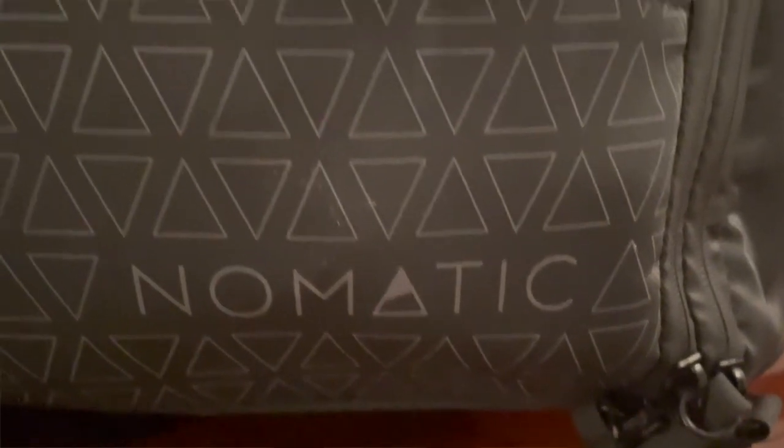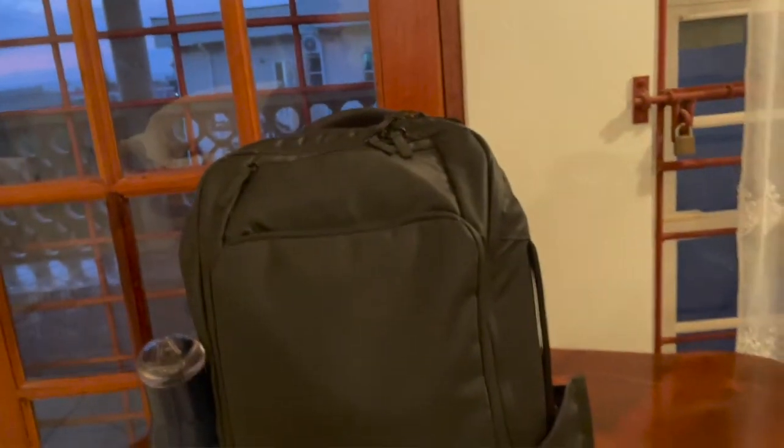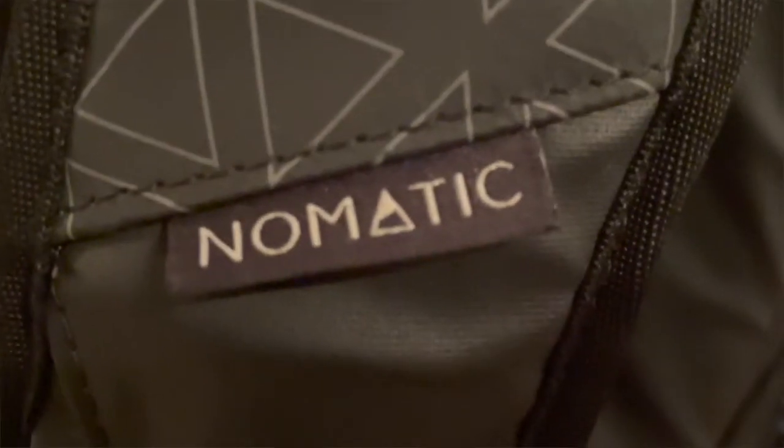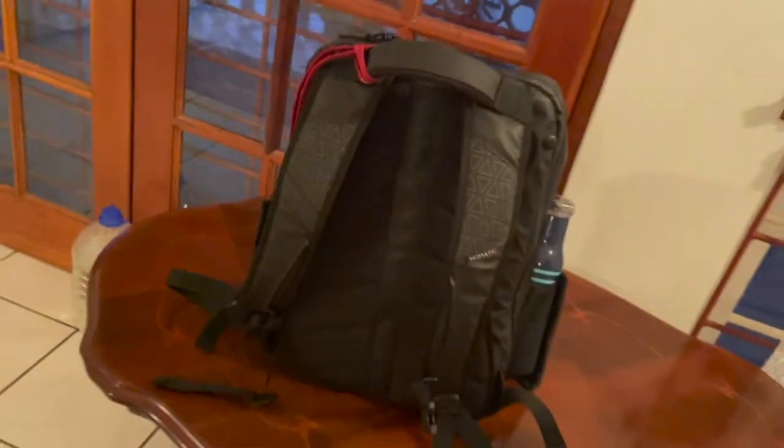So first off, my backpack — it's a Nomadic. It's great. It's waterproof and also expandable. You can also convert it to a briefcase and carry it by handles here on the side. It's a little pricey, but I think it's worth it. It's held up for me for about two years now, so I'm hoping I'll get another couple of years out of it.